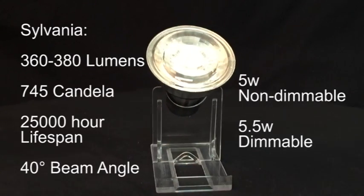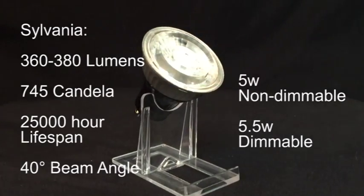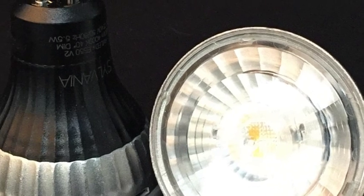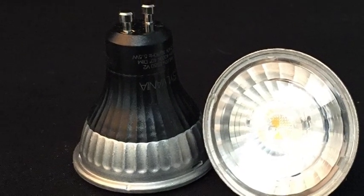These Sylvania RF LED bulbs were selected because their pure form design makes them exactly the same size as halogen GU10s, so they are sure to fit in any light fitting, and the multifaceted diffuser means they give the same effect as halogen when illuminated.